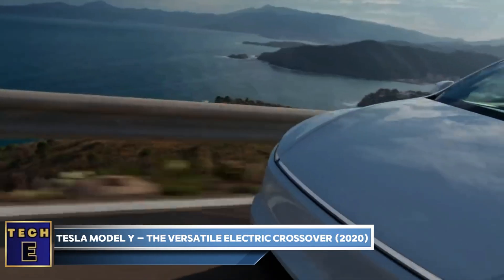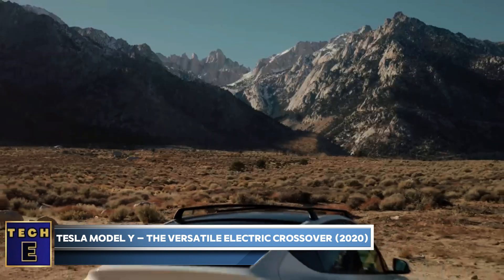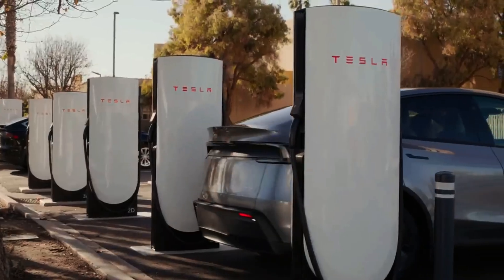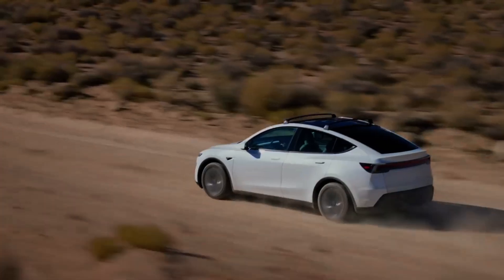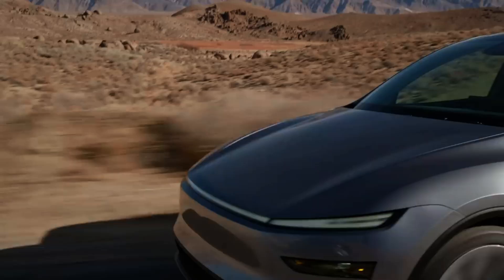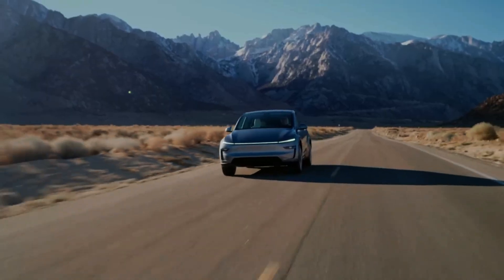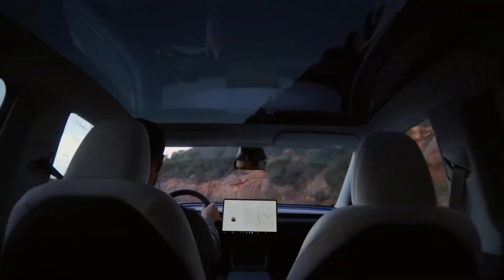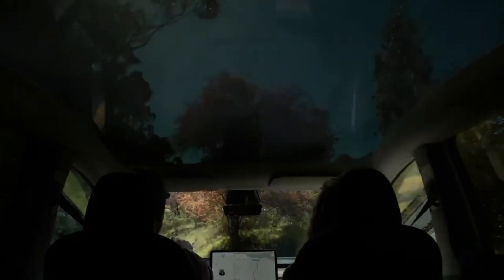Tesla Model Y — the versatile electric crossover, 2020. The Tesla Model Y: redefining the compact SUV. This all-electric vehicle, launched in 2020, seamlessly blends practicality, performance, and technology. Its range of up to 330 miles per charge makes it suitable for daily commutes and long road trips alike. The minimalist interior, reminiscent of the Model 3, features a large 15-inch touchscreen and a panoramic glass roof that creates a bright and airy cabin.